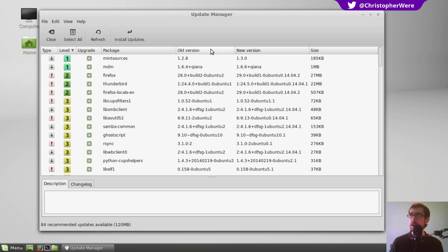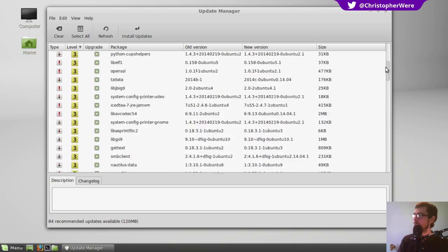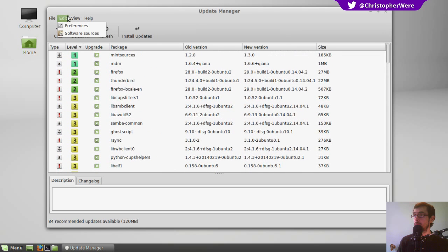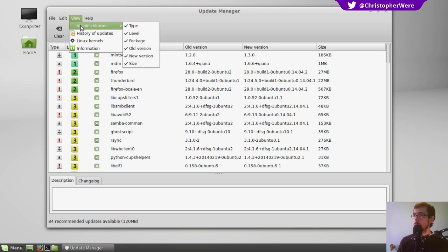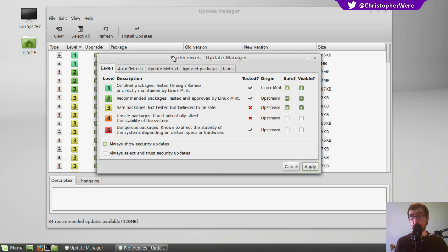Linux Mint is very well known for having a very good update manager. It has been criticized by the developers of Ubuntu, but there's some degree of incentive in criticizing that. Linux Mint takes stability very, very seriously in their distributions. Each of these upgrades has been given a ranking 1 to 5 — 1 being the most stable and 5 being the least stable. It gives you the information here in the preferences — history of updates, preferences.